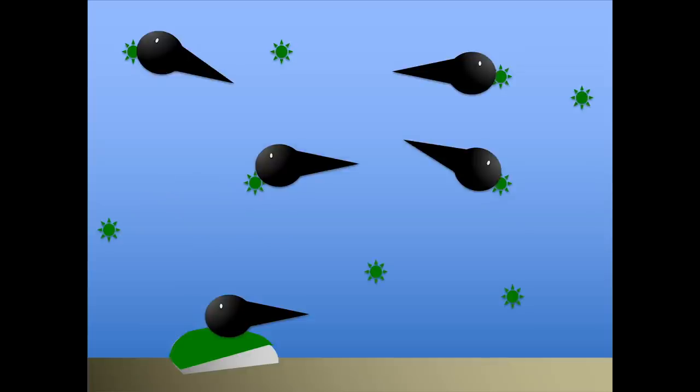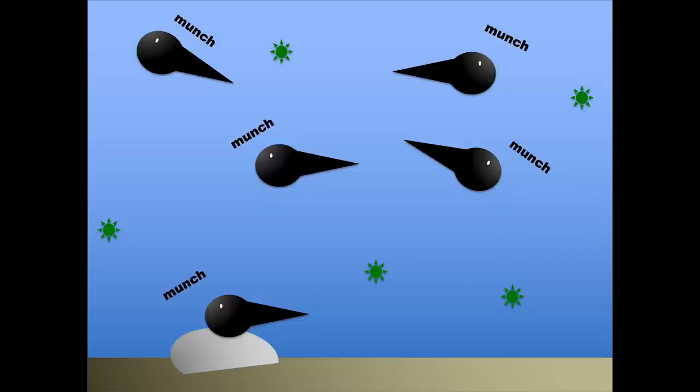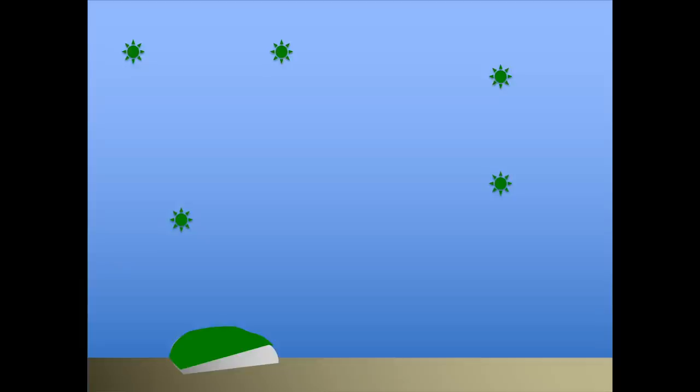And remember, there are lots of tadpoles in a pond, which means they eat lots and lots of algae. And this helps keep the water clear. When the tadpoles aren't in that pond, there's nothing that functionally replaces them. They're not functionally redundant.